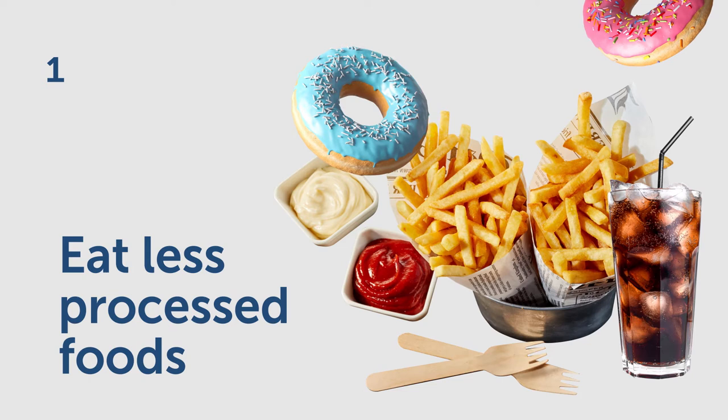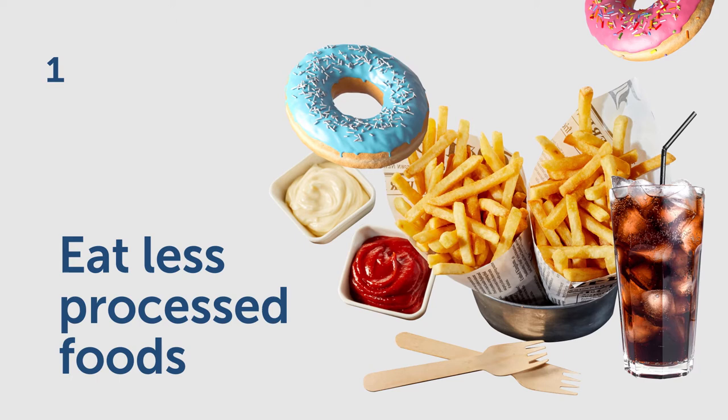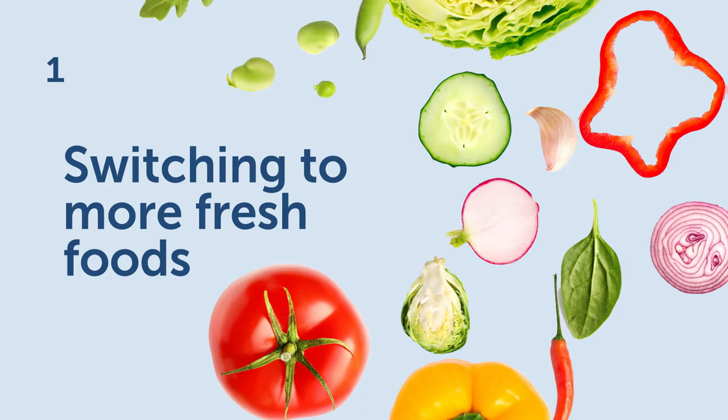Number one: reduce your consumption of processed foods. Processed foods make up 80% of our salt consumption. So if you think you're in the clear because you don't add salt to your cooking or at the table, think again. Switching to more fresh foods that are not in a packet or can is the best way to lower your salt intake.